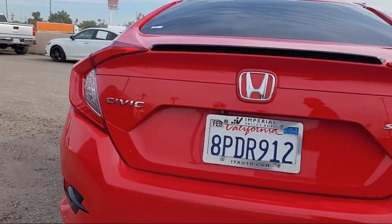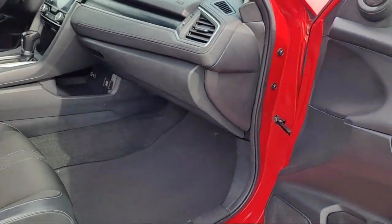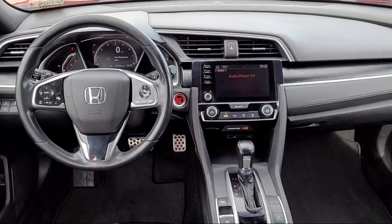It also features Keyless Entry, Speed Sensing Steering, Alloy Wheels, Rear Spoiler, Steering Wheel Controls, and Air Conditioning — and has less than 30,000 miles on the odometer.